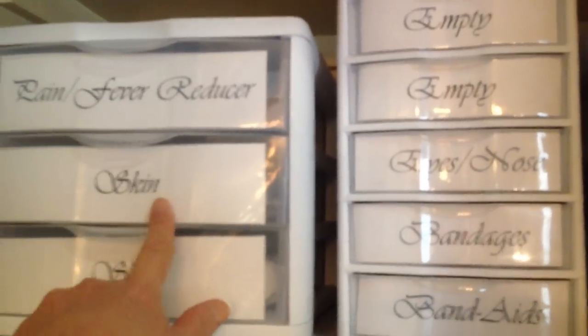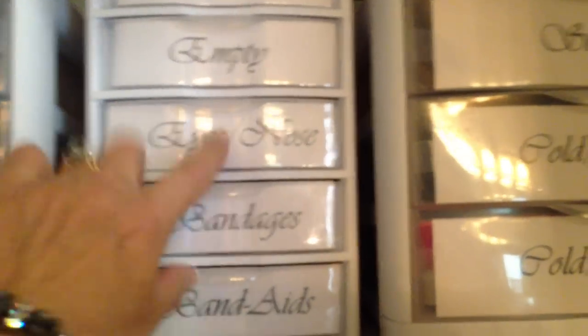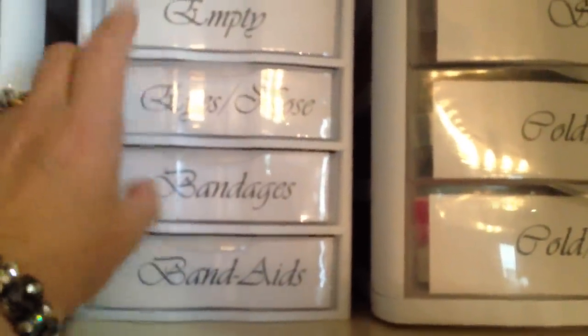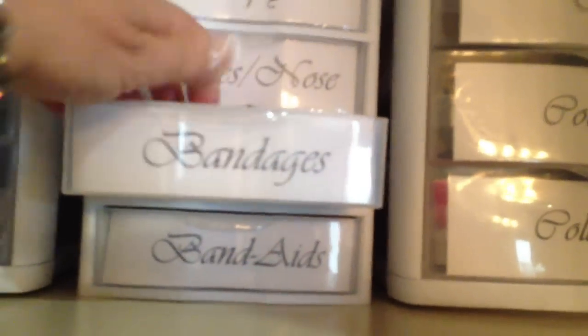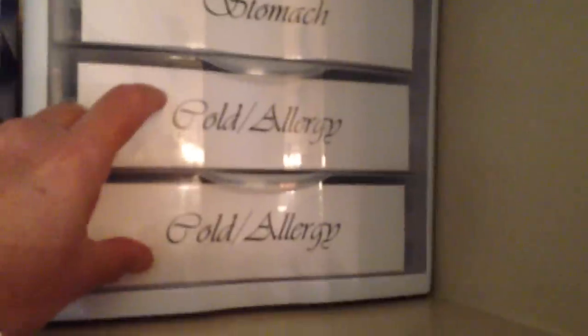Pain, fever reducers, skin — I have two of those because I have lots of that. Two empty bins for room to grow, eyes and nose — things like Visine and nose drops. Bandages — these are more like the little wraps and things you can buy to wrap around the wrist, wrist braces, things like that. Then regular band-aids right here below. Then stomach such as Pepto-Bismol, and cold and allergy — I have two of those.